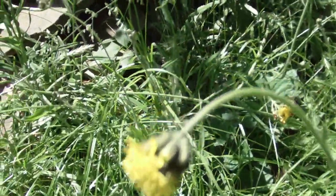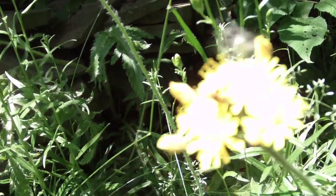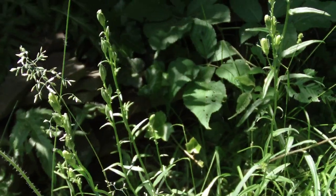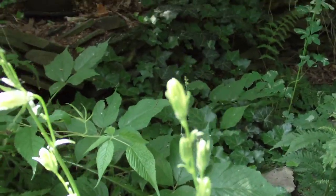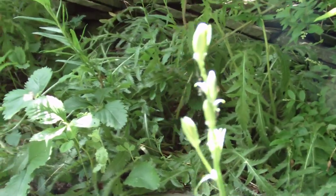Here we have some yellow Indian paintbrush — don't get after me for using the term 'Indian,' I didn't make up the name. And here are the flowers I love the best. These will pop out anytime — in fact the next day if not today. These things I have no clue what they're called, but I'll show you another video of them.